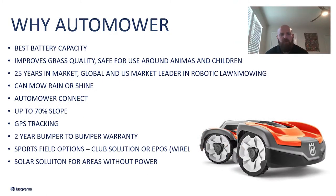Here's why auto mower — what makes us different than every other manufacturer in this space. We have the best battery capacity out of anyone in the market. We improve your grass quality and we do that by sending the mower out multiple times a week. It cuts off a very small blade of grass, and then that allows the grass to drop into the soil and act as a fertilizer.